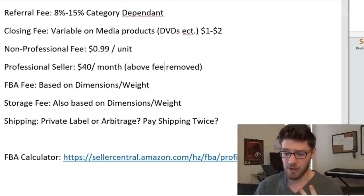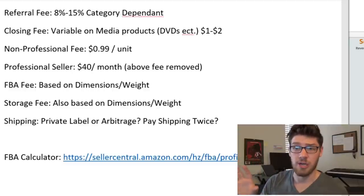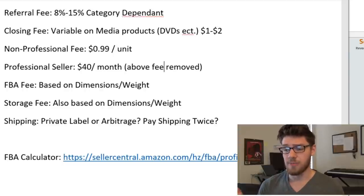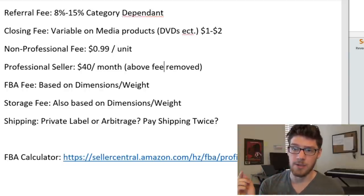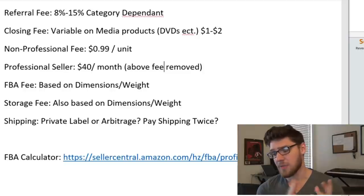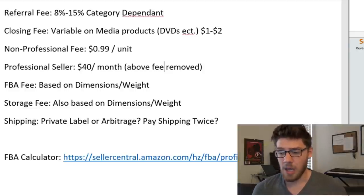If you're doing private label, you're going to have one or two methods of shipping. Private label means you're having products made overseas, like in China, and then importing them to the United States, UK, Canada, or wherever you might be selling. You can either have it shipped to your house and then ship it to Amazon, or have it shipped directly to Amazon — in which case you'll pay shipping one time. That cost can vary a lot: it depends on the size of the shipment, weight, volume, and speed. I usually ocean freight almost all my big products, and I've paid anywhere between $150 to $2,500 in shipping for different orders.